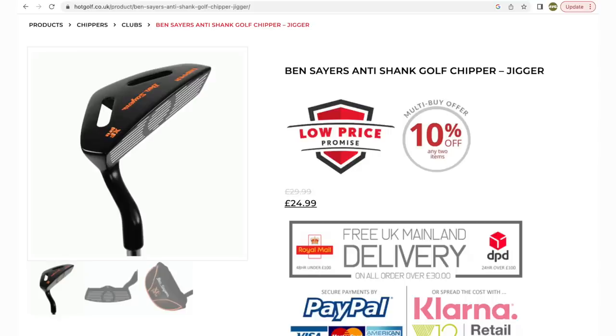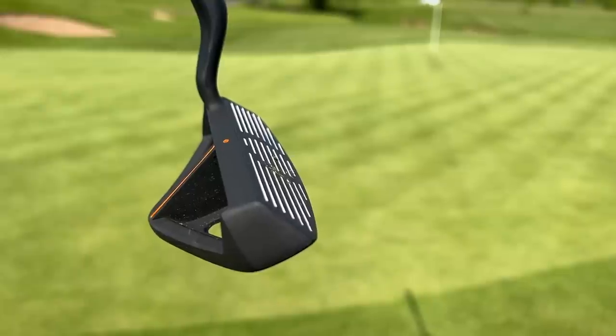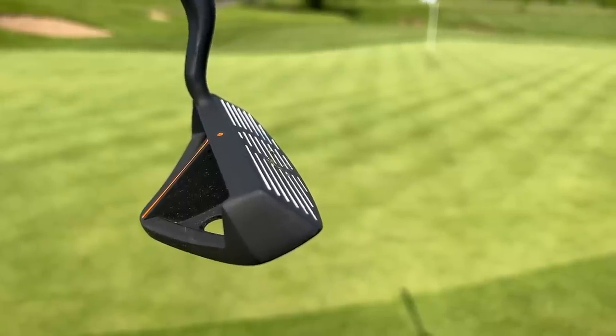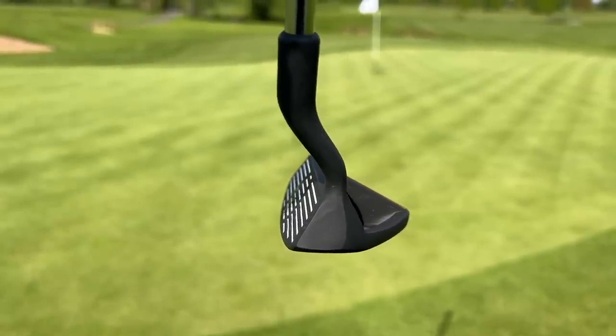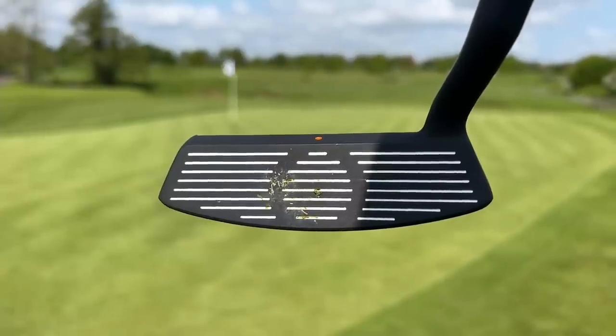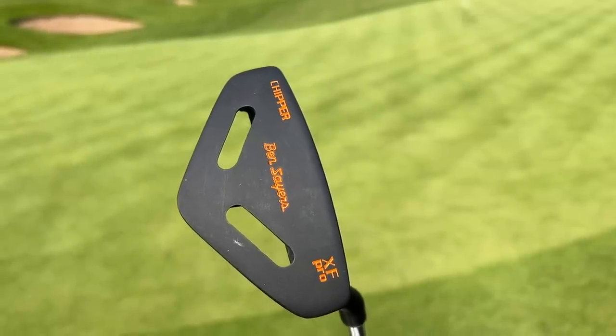I'm not sure you should put 'pro' on a chipper - not many would choose to use it. But going back to that price point, £25 is hugely important because effectively this could be a club that you use for only a short time. The club itself has 37 degrees of loft, very similar to the way the Ping chipper is lofted, although visually it presents a lot more loft at address, which will be a positive for many golfers. Those white score lines are very effective against that black face and will no doubt inspire a lot of confidence.